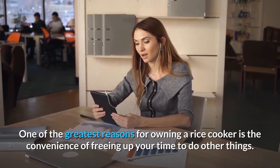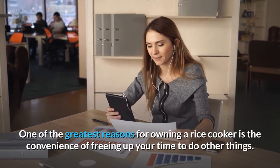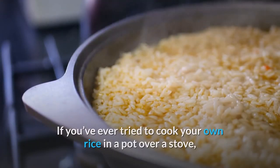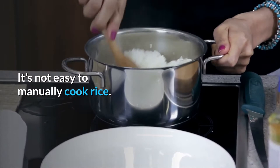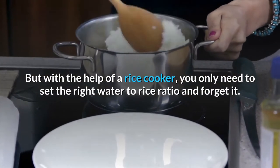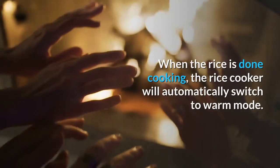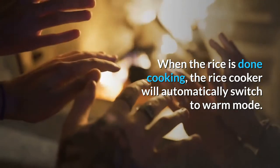One of the greatest reasons for owning a rice cooker is the convenience of freeing up your time to do other things. If you've ever tried to cook your own rice in a pot over a stove, you'd realize that one small mistake can burn and ruin the rice. It's not easy to manually cook rice. But with the help of a rice cooker, you only need to set the right water to rice ratio and forget it. When the rice is done cooking, the rice cooker will automatically switch to warm mode.